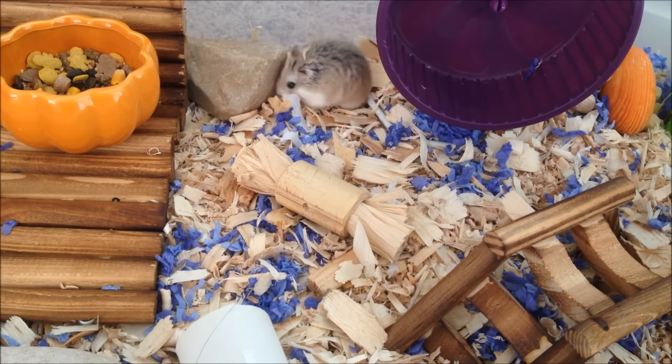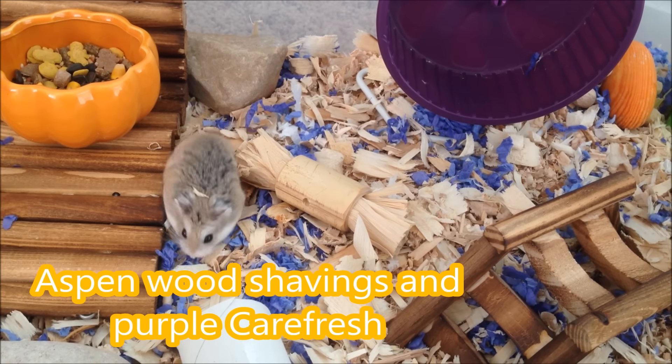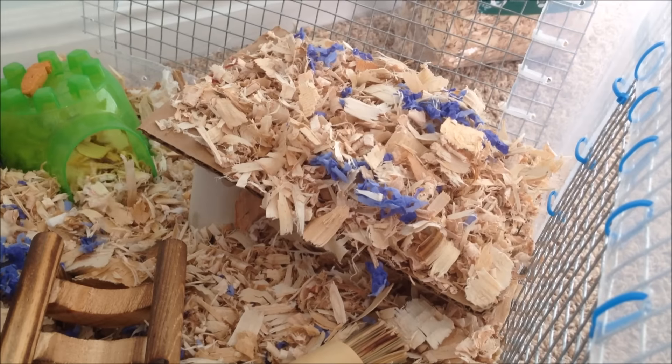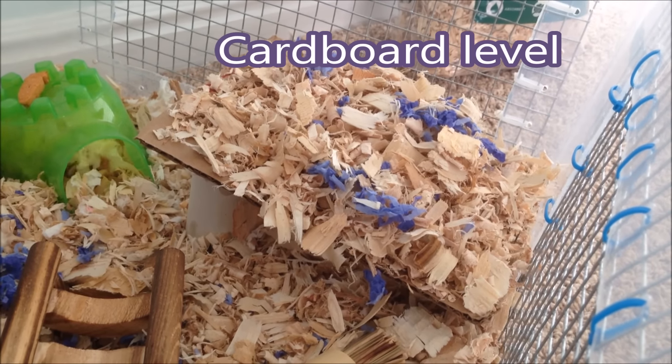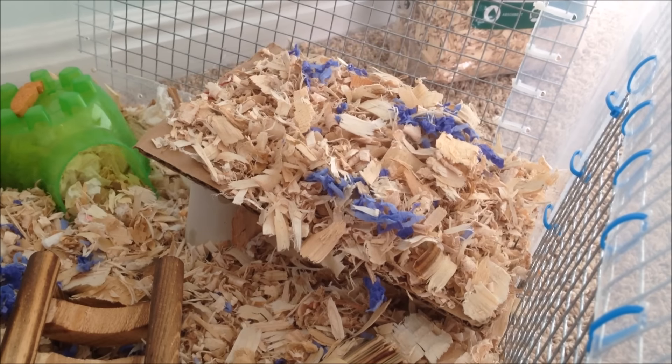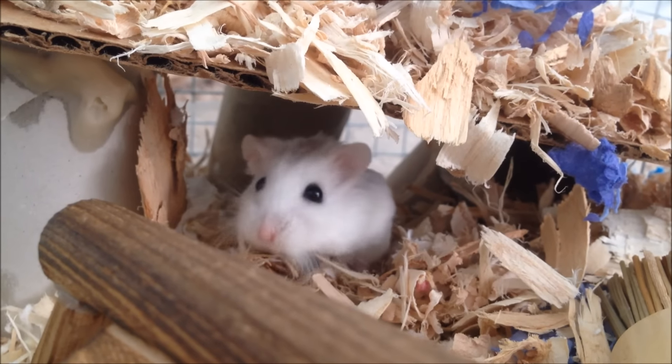The bedding you see here is so fresh natural aspen with some purple Carefresh sprinkled on top. As you can see on the right side of the cage we just have this little level made out of cardboard with some aspen and Carefresh on top. As you can see it also works as a great hideout.